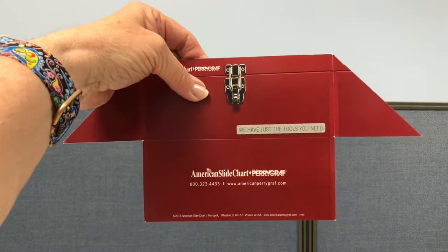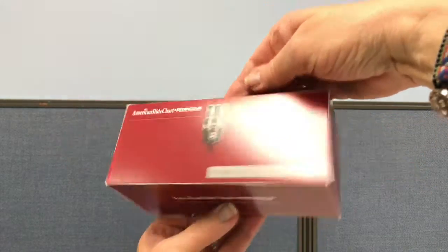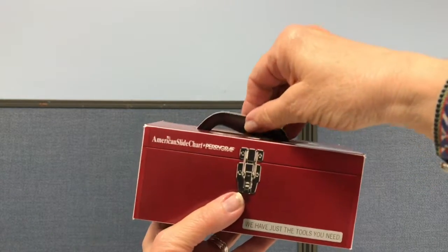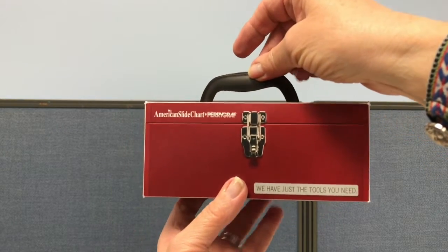Hi, my name is Nanette. Today I would like to talk about our pop-up toolbox. We created a promotional piece in the shape of a toolbox. We wanted to highlight to potential clients that we have the tools they need to create interactive marketing pieces.